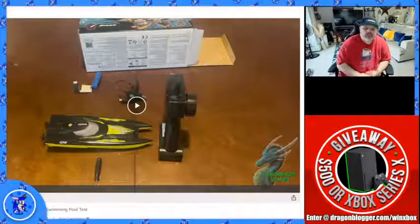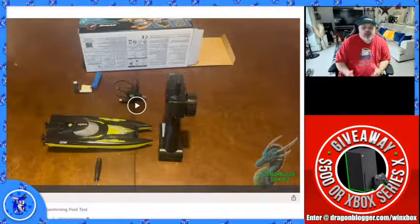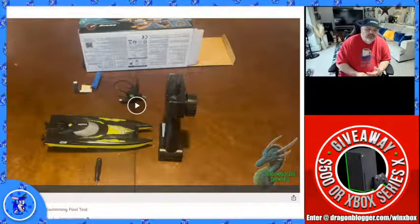That is the SEMA Q9 RC boat — a great little toy for kids or adults alike. A nice little toy that actually works pretty decent.